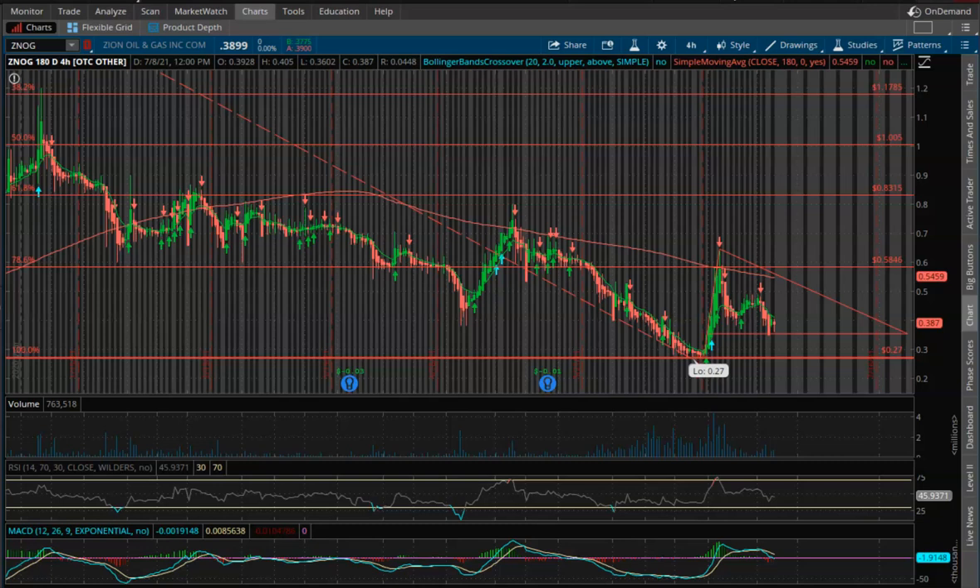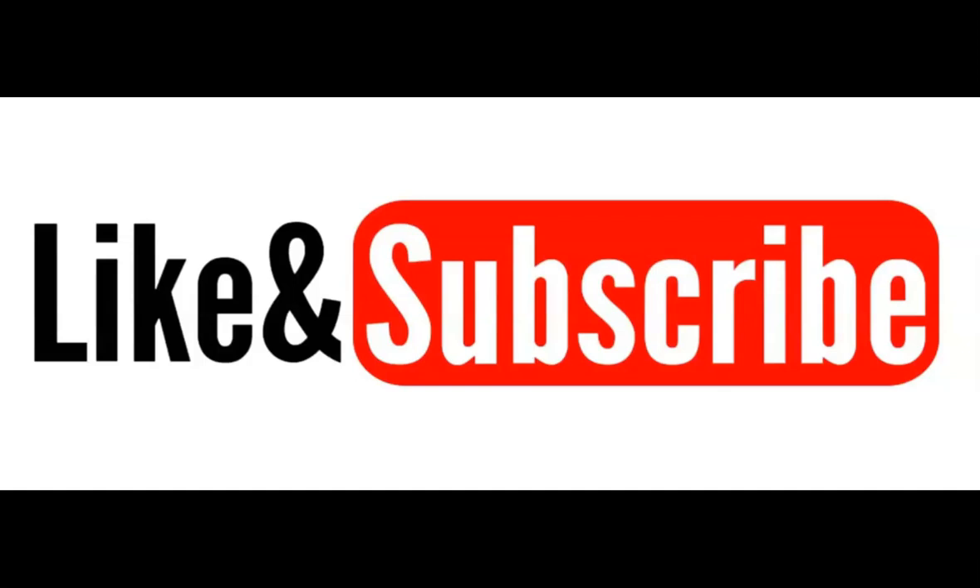Anyway guys, I just wanted to provide that quick technical update and give you key support and resistance levels. Leave me a comment below, let me know your thoughts and your plans. Hope you have a great Friday — catch you in the next one. Make sure you smash the thumbs up if you found value in today's video, subscribe to the channel, and hit that notification bell so YouTube can let you know every time we release new content.